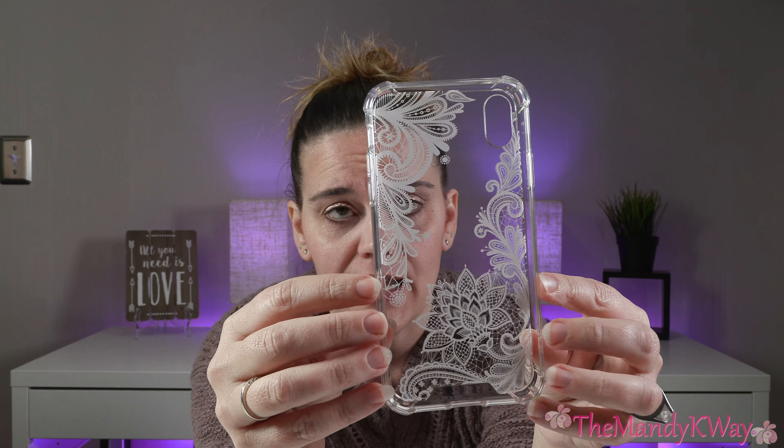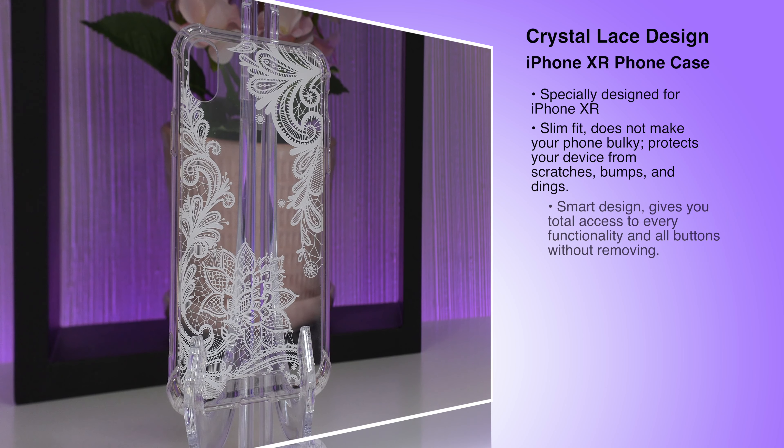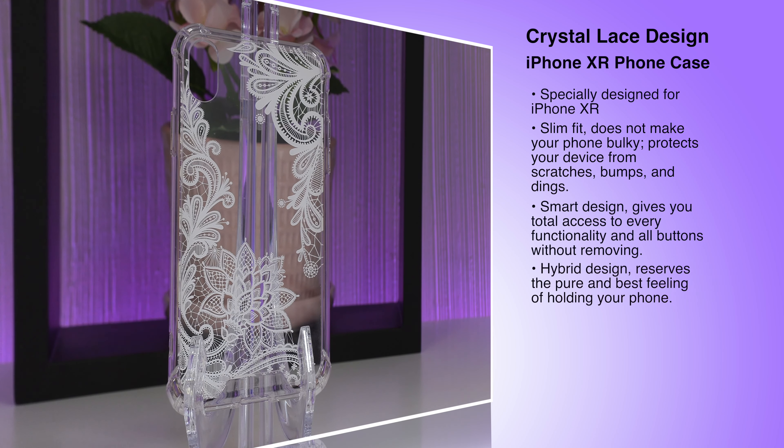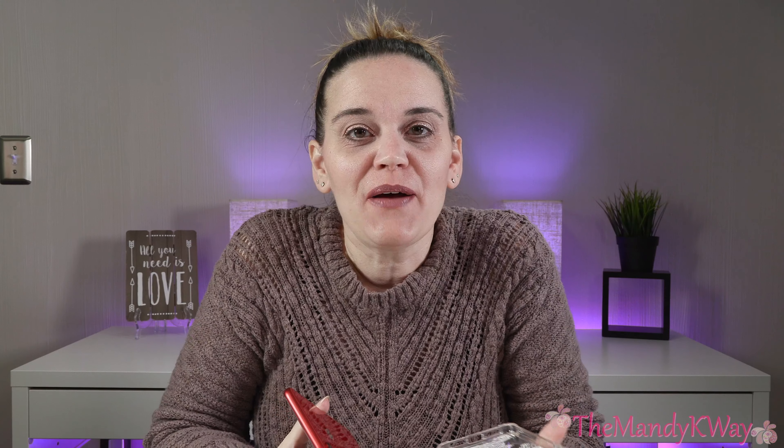Let me give you some specifics on this case. It's especially designed for the iPhone XR, has a slim fit, does not make your phone look bulky, and it protects your device from scratches, bumps, and dings. This case has a smart design — it gives you total access to every functionality and all the buttons without having to remove the case. It's durable and eco-friendly, made of high quality environmentally friendly material that is scentless and harmless to your health.